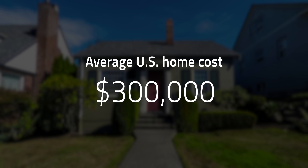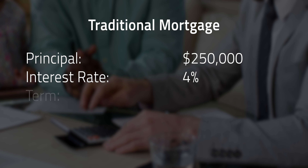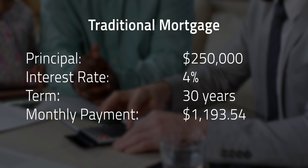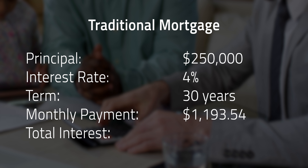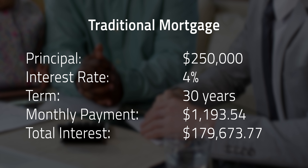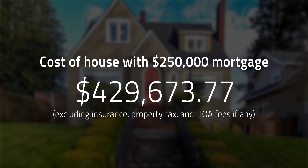On the flip side, Zillow estimated the average American home as of November 2021 was about $300,000. To compare, consider a traditional mortgage of about $250,000 with an interest rate of 4% and a term of 30 years. The monthly payment would be about $1,193, with total interest paid over the life of the loan at about $179,673, bringing the final cost of the house to about $429,673.